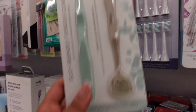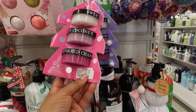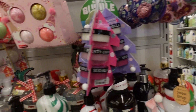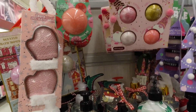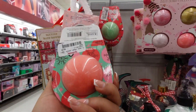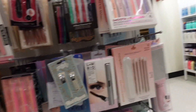These foaming body scrubs — coconut sugar and cranberry — are $6.99, and the packaging is super cute. I feel like packaging really matters right now especially for the holidays. There's also a gumdrop bath bomb for $4.29. After today, all the Halloween stuff is out the door!